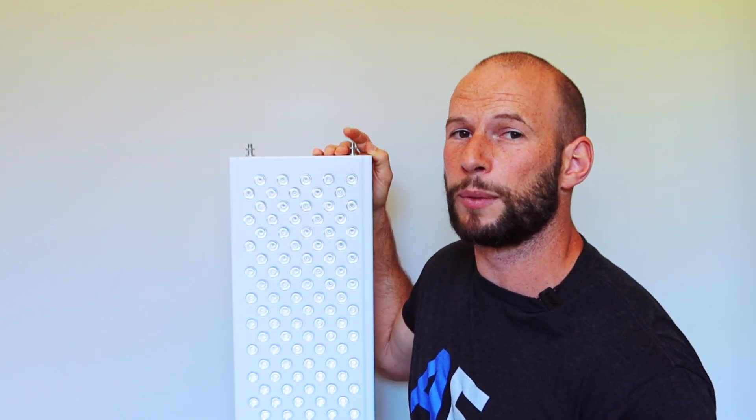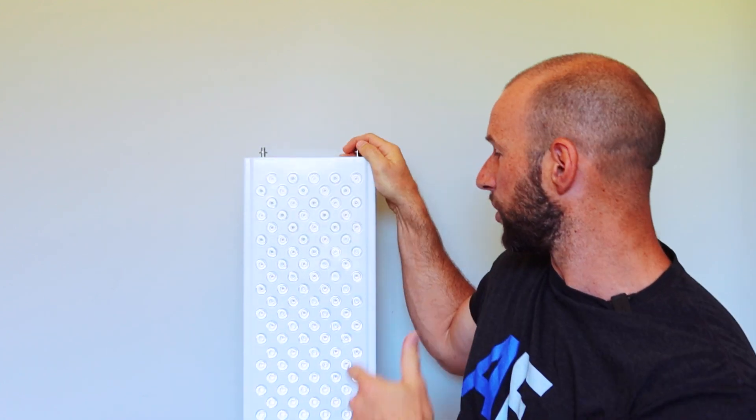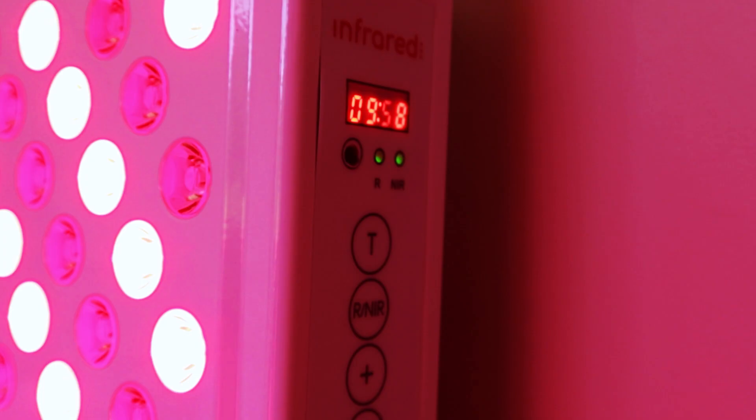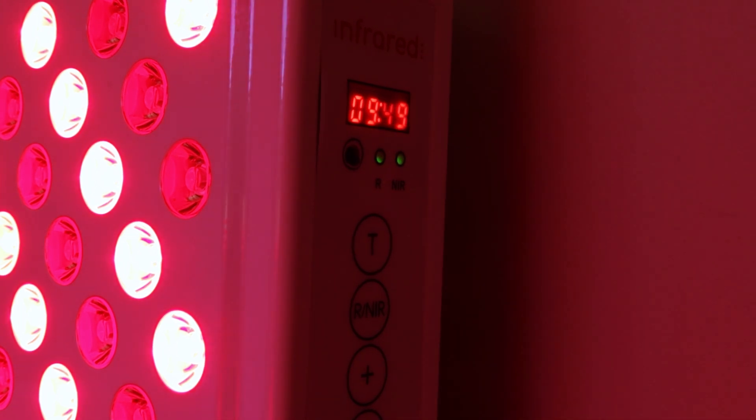The Max does support modular capability, so you could get two of these or more later on and clip them together, which is all good. The control panel on this panel is pretty straightforward. It could be better — there are a few things that are slightly annoying, but at the end of the day it's not a deal breaker, and you do get that little remote which is kind of neat.